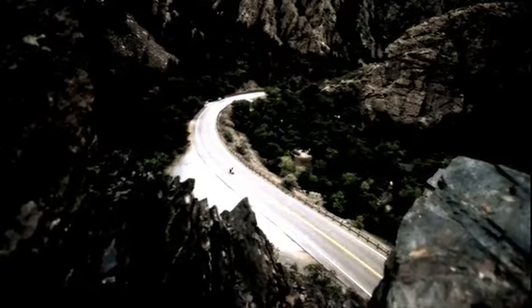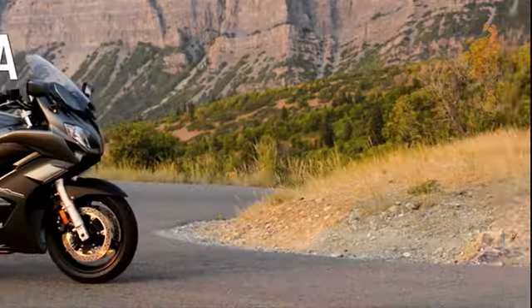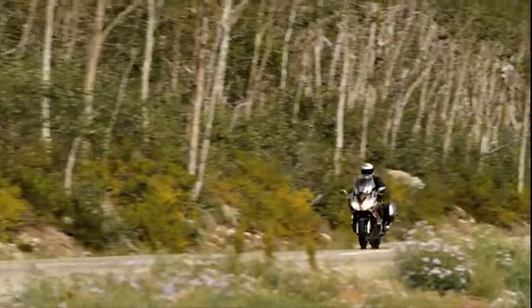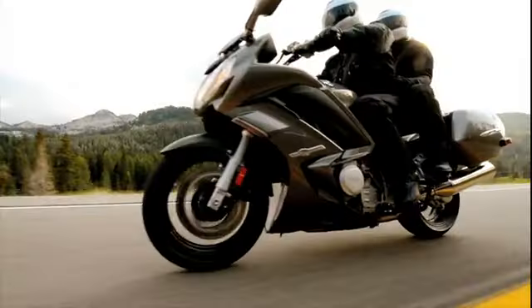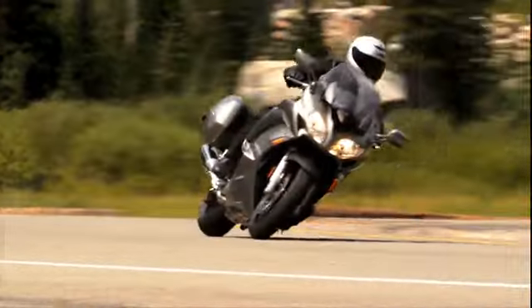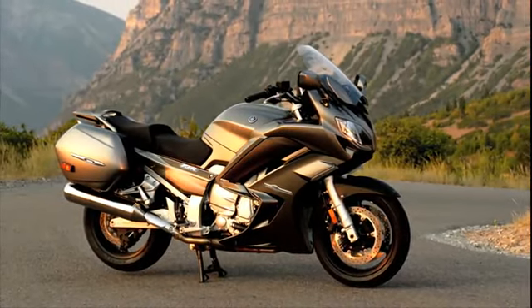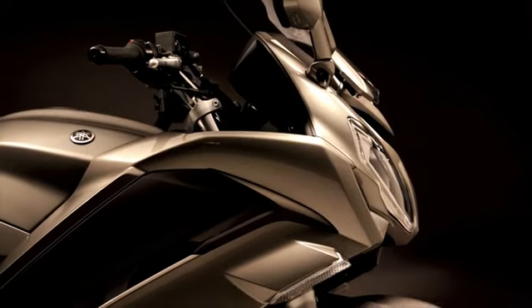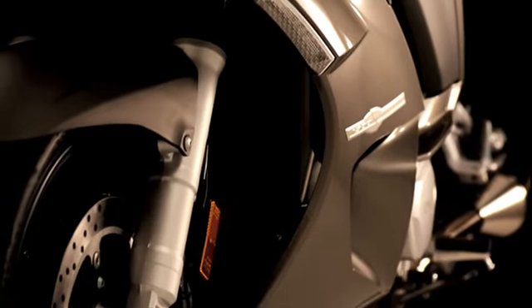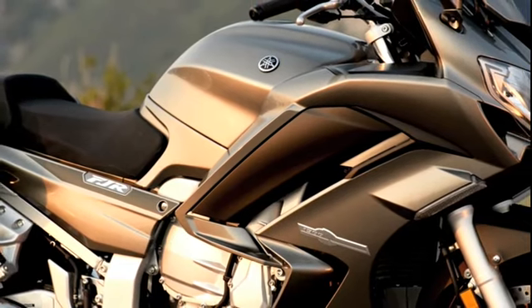Now the bar has been raised even higher. Introducing the all new technologically advanced 2013 FJR 1300A. Designated as a super sport tourer for its class leading engine performance, the smooth and precise power and handling make the FJR a standout in its class. The aggressive new styling including the headlight cowl and side fairings are not only fantastic looking, they also help improve rider comfort and aid in weather protection.